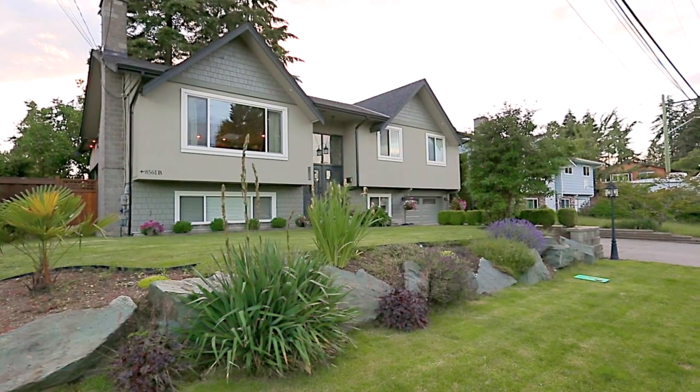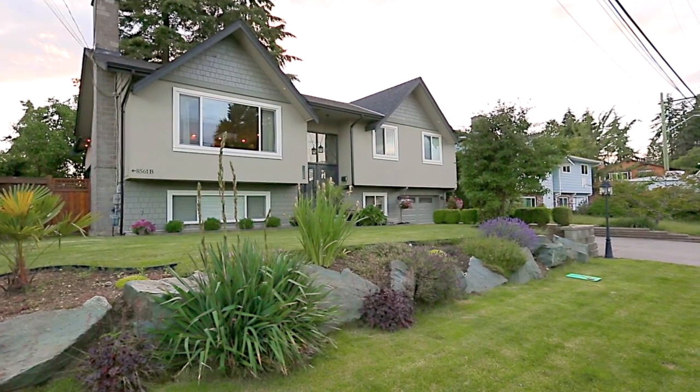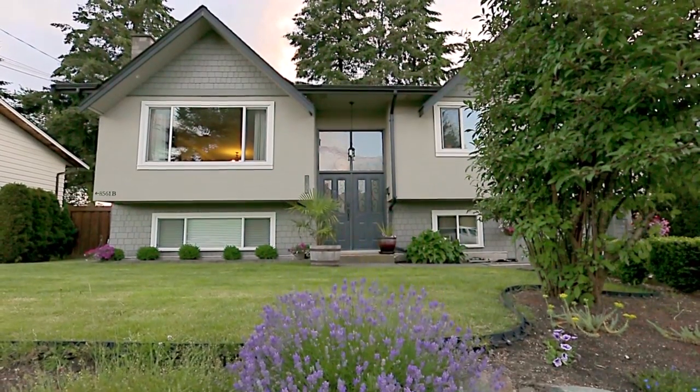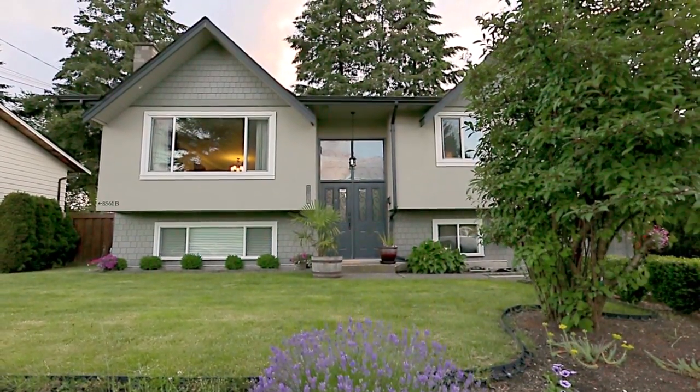Located on a quiet street in sunny North Delta, 8561 116A Street is a two-level family home that has been lovingly maintained and extensively updated by the current owners.